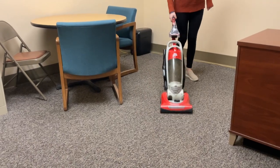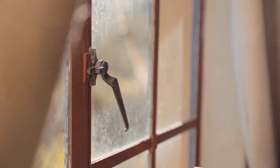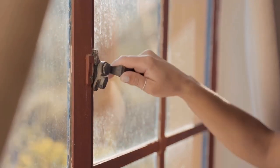Vacuum and wet clean as much as possible to avoid stirring dust up into the air. Open windows for fresh air, spring sunshine, and plenty of ventilation while you clean.